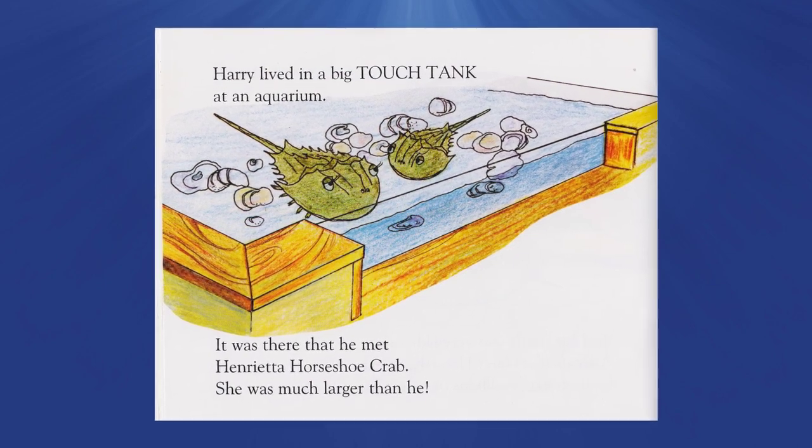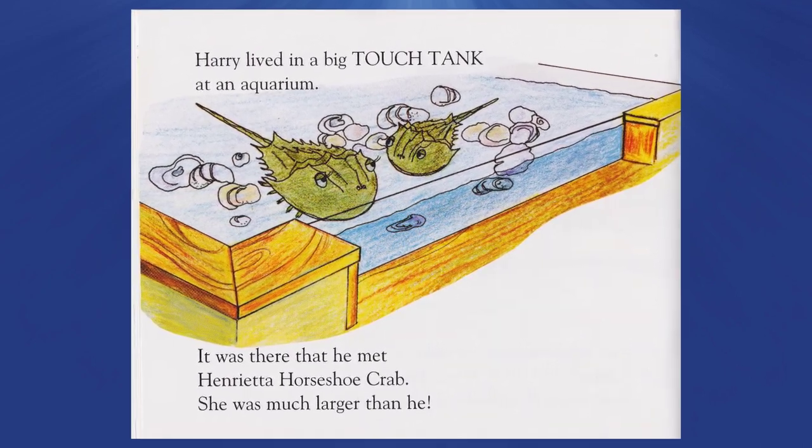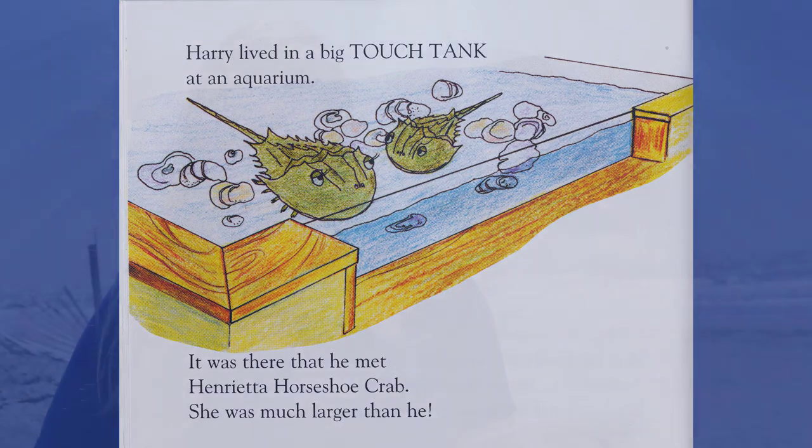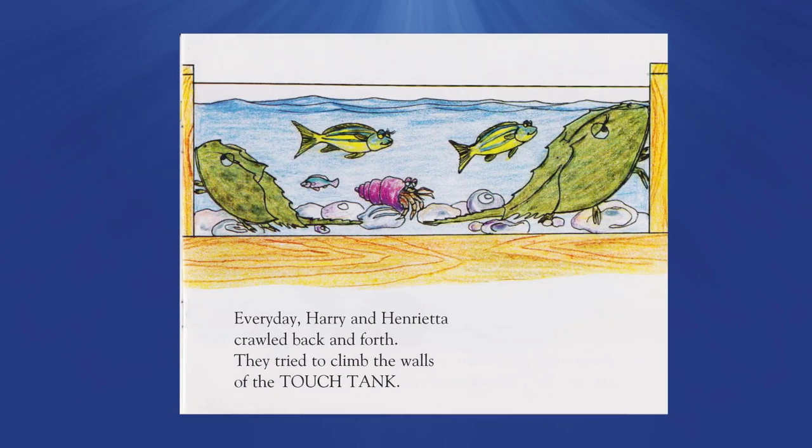Harry lived in a big touch tank at an aquarium. It was there he met Henrietta Horseshoe Crab. She was much larger than he. Every day Harry and Henrietta crawled back and forth, and they tried to climb the walls of the touch tank.